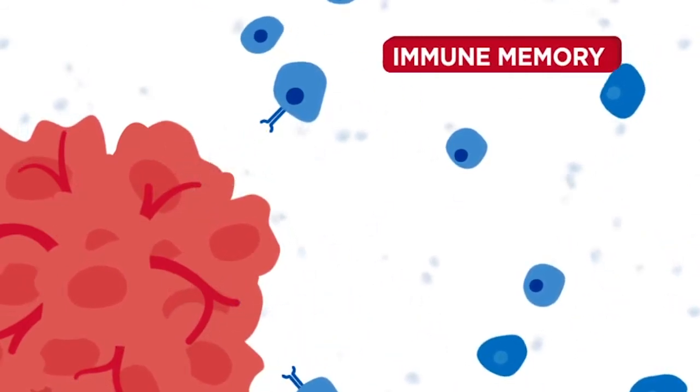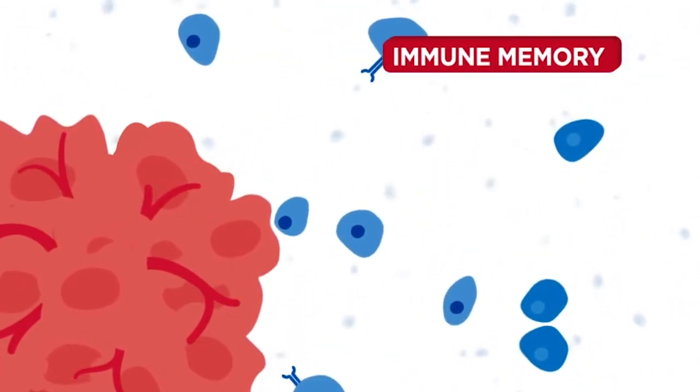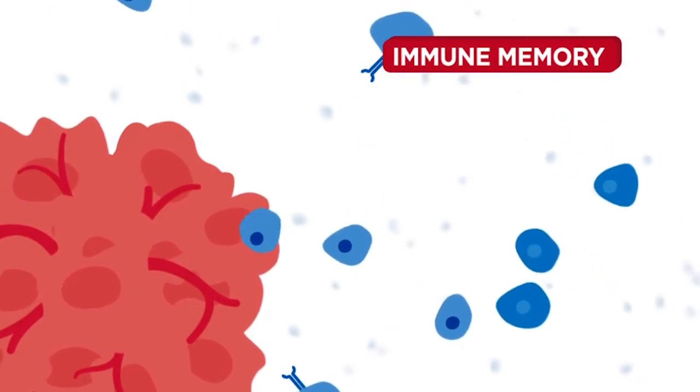Helper T cells also promote immune memory, necessary for a long-lasting anti-tumor immune response.